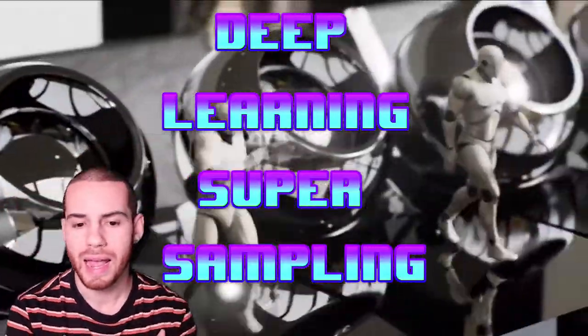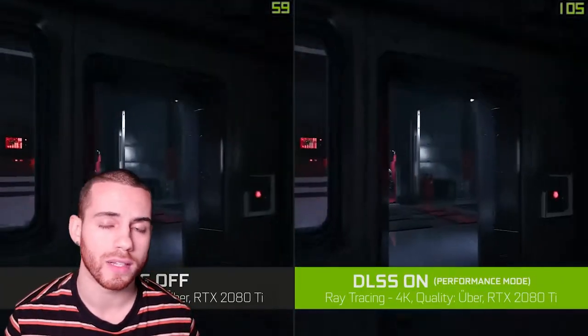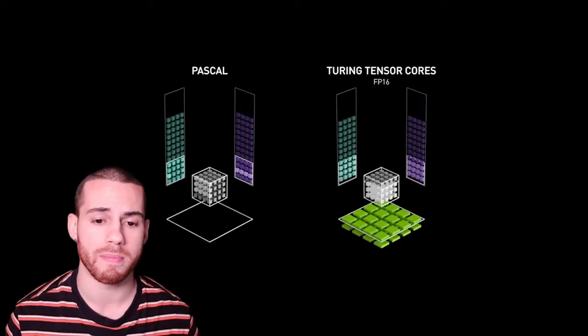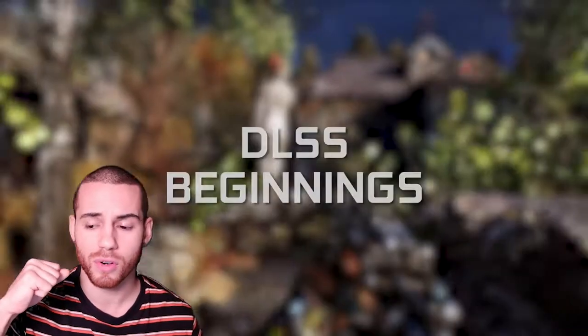So DLSS stands for Deep Learning Super Sampling. It's basically an NVIDIA proprietary technology that allows lower resolutions to be dramatically upscaled to higher resolutions with high fidelity for higher performing monitors. It's literally like magic. I've seen it take clips from 240p and upscale them into 720p and nobody would be any the wiser.